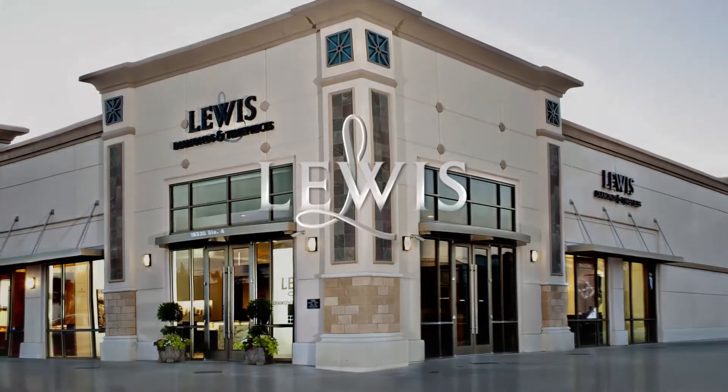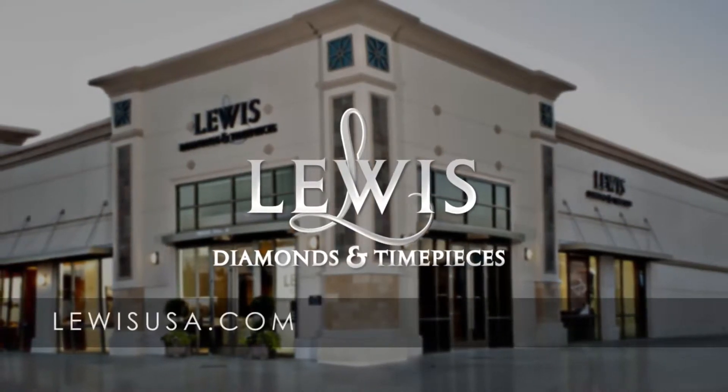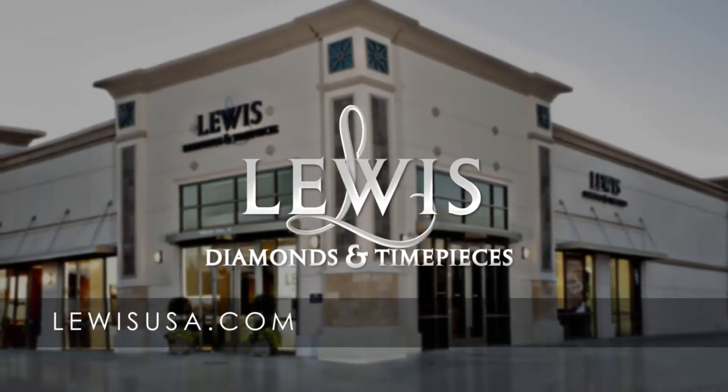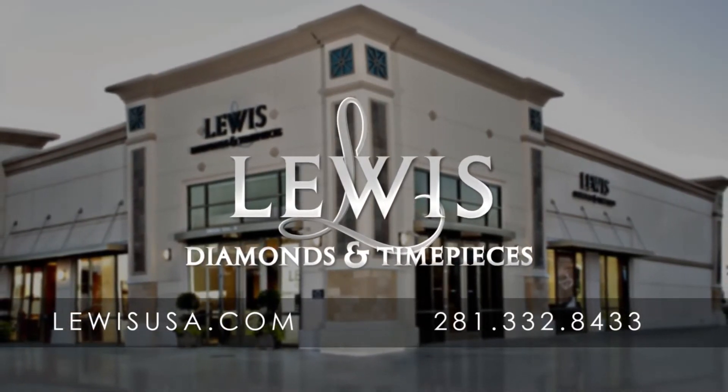Thank you for tuning in and I look forward to talking to you more. Thanks for watching Lewis Diamonds and Time Pieces video blog. For more information, visit lewisusa.com or give us a call at 281-332-8433.